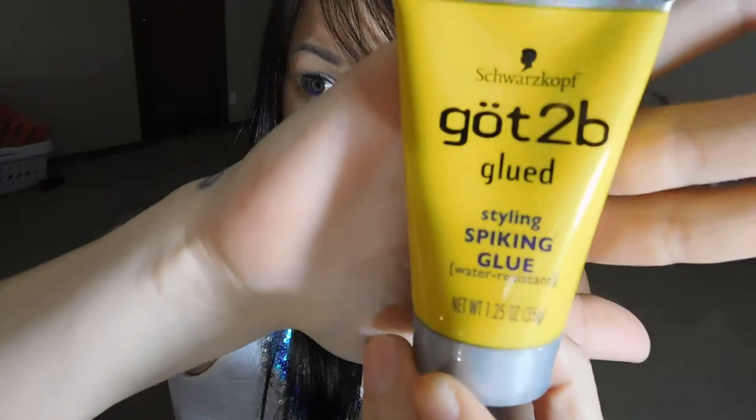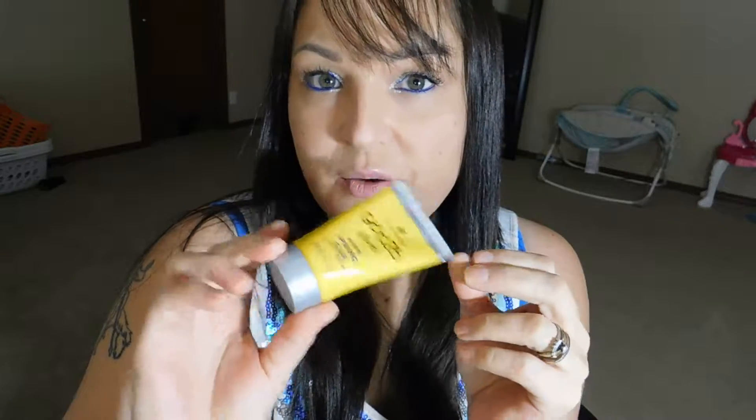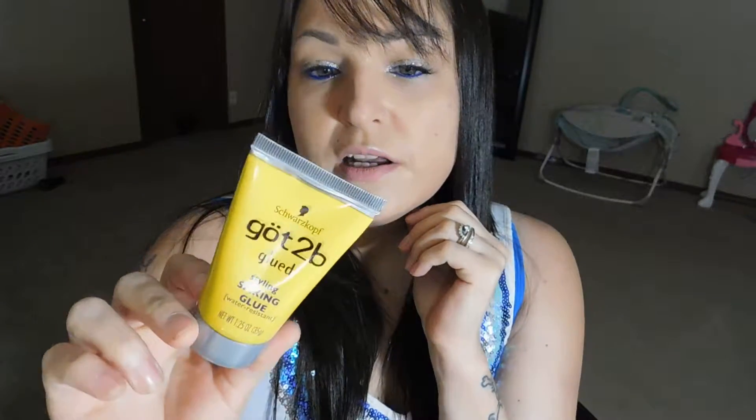One of the things that came in it is styling spiky gel — water resistant, which is always nice. If you're into gel, that would be perfect for summer. I love water resistant anything pretty much. I'm not going to swatch it because it's clear, obviously.